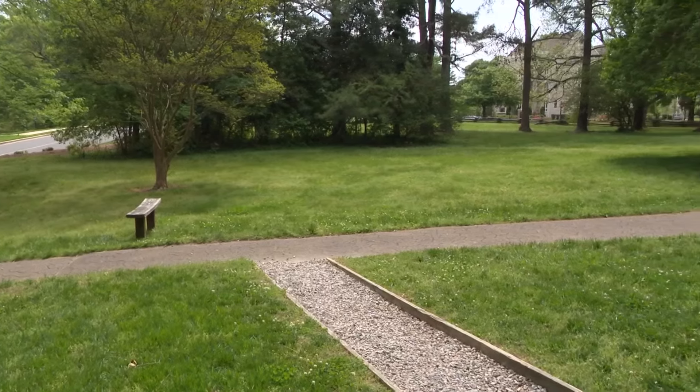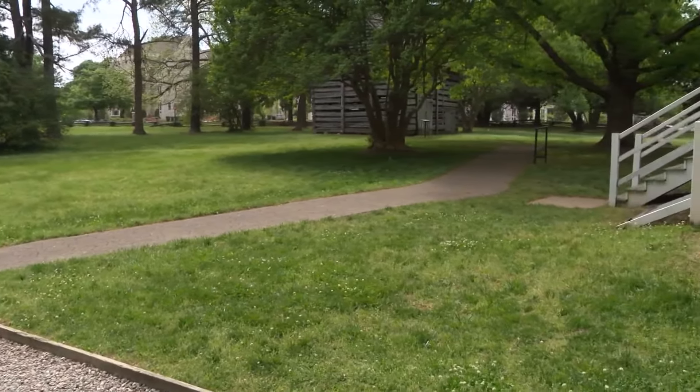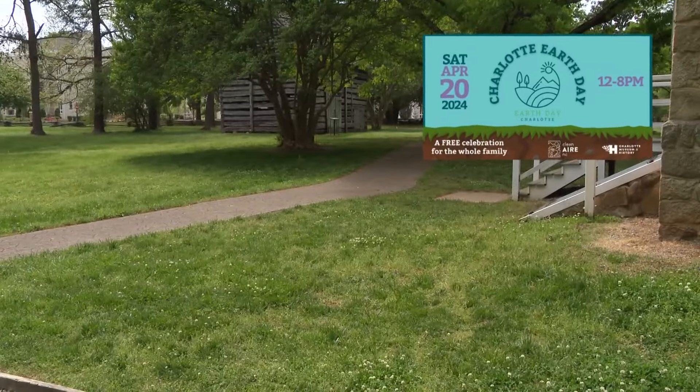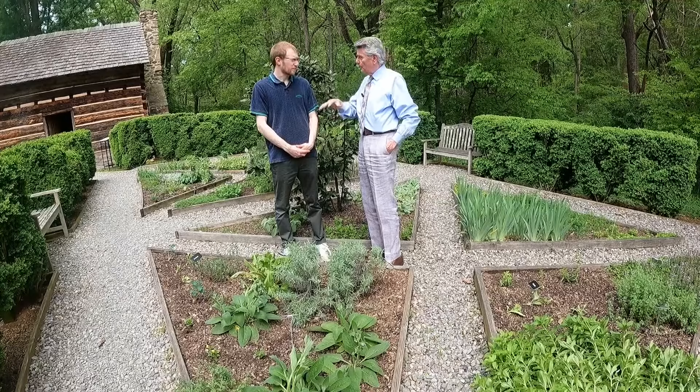We've got Earth Day here, and it's just going to be so special because a lot of folks don't know we're out here, and we've got a whole eight acres out here on our historic site for people to explore. Charlotte's largest annual Earth Day celebration is all about sustainability and how everyone can get involved. Nolan Dahm is the Programs and Exhibits Manager at the museum.